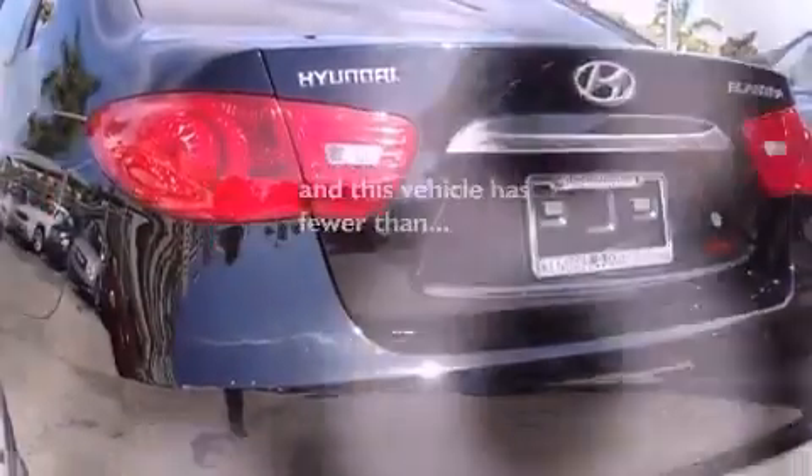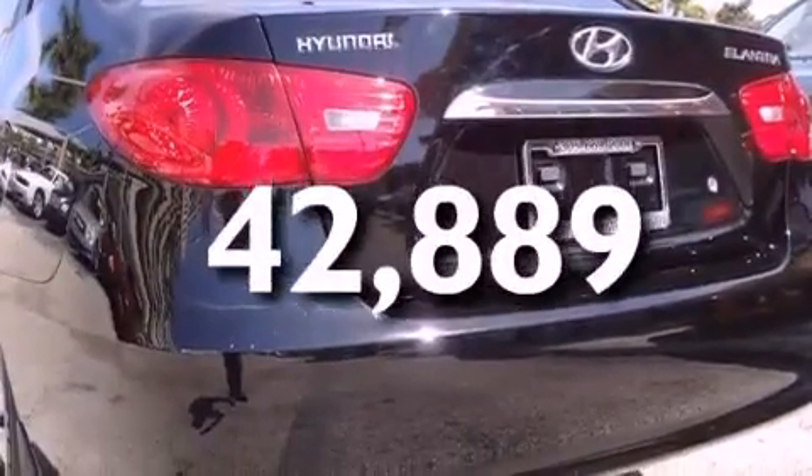This vehicle has fewer than 43,000 miles on the odometer. With an EPA estimated rating of 34 miles per gallon on the highway, this automobile is clearly a fuel-efficient choice.